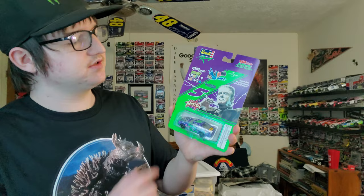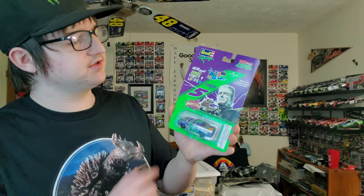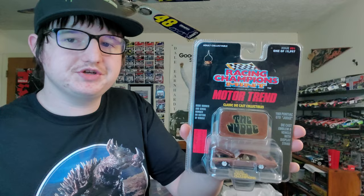We have a Terry Labonte number five Froot Loops — spooky Froot Loops with Frankenstein on it. A Richard Petty from the Racing Champions racing superstar series, a Terry Labonte, and a Racing Champions Motor Trend 'The Judge' 1969 Pontiac GTO.